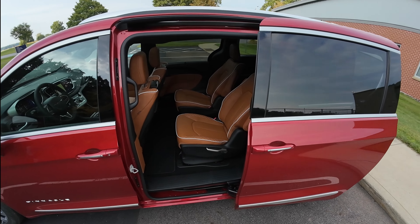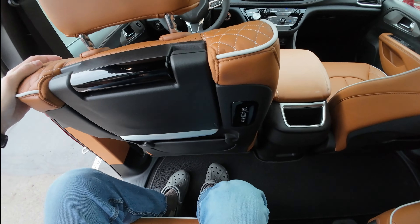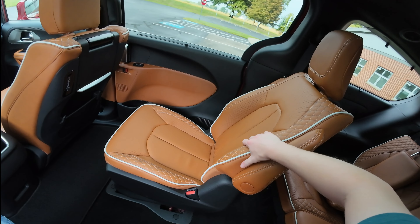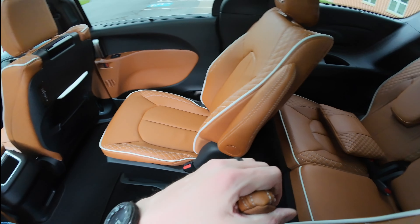As with pretty much any minivan nowadays, it does have motorized sliding doors on the left and right that can also be opened on the key fob as well. Very nice interior color — let's go ahead and hop back here real quick.